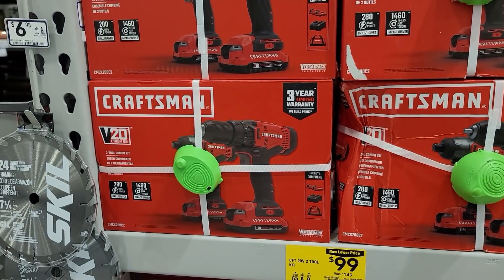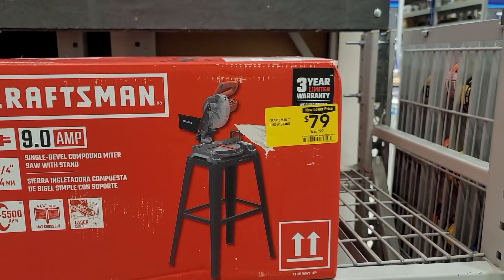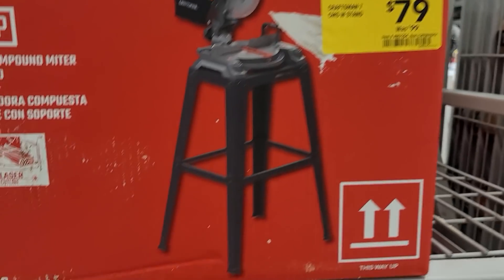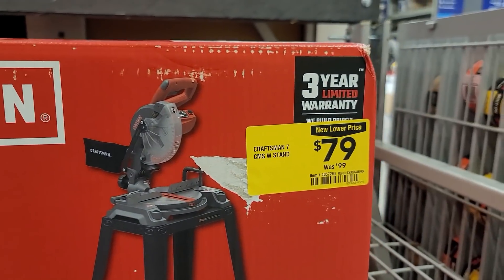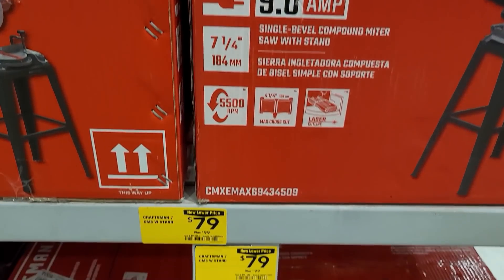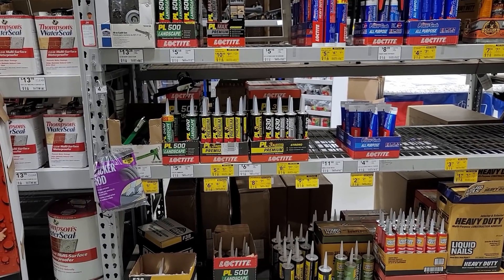That's that one right there. Now you've got the Craftsman 9-amp miter saw for $79 right now on clearance. And if the box is beat up you could probably ask them for a little more off — just push it, guys, you never know, just ask.